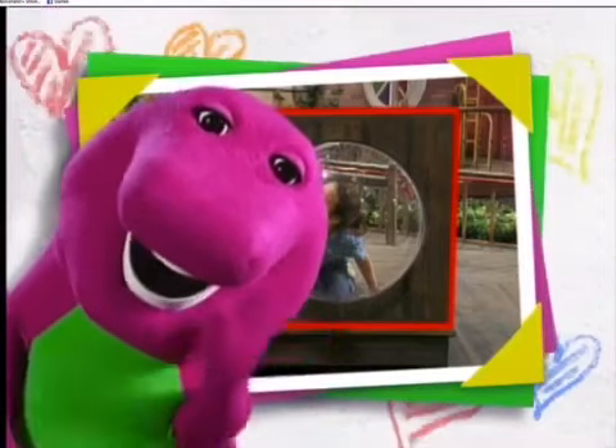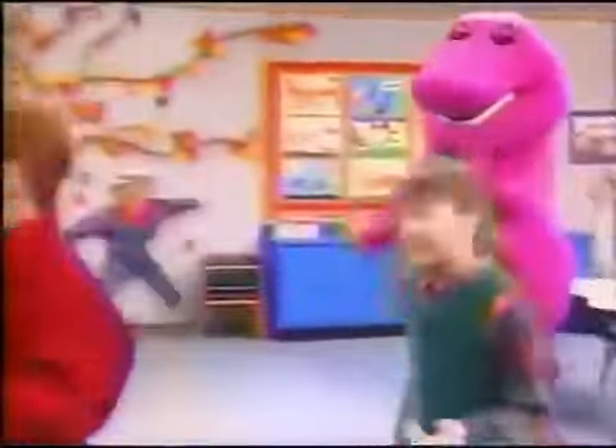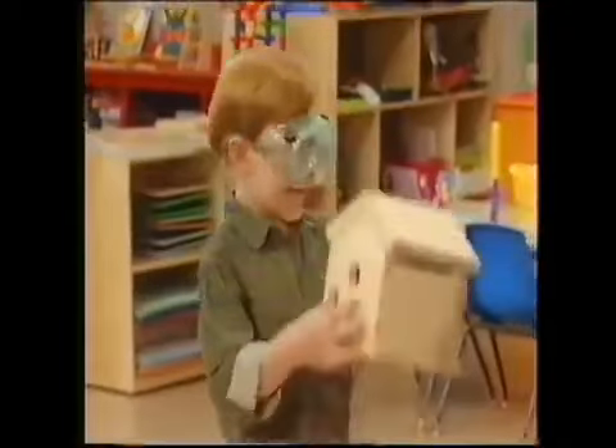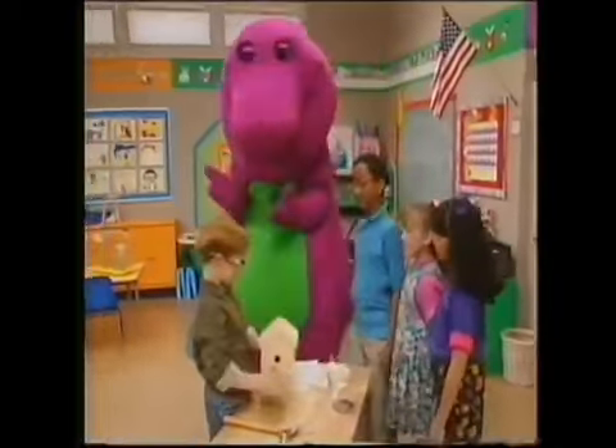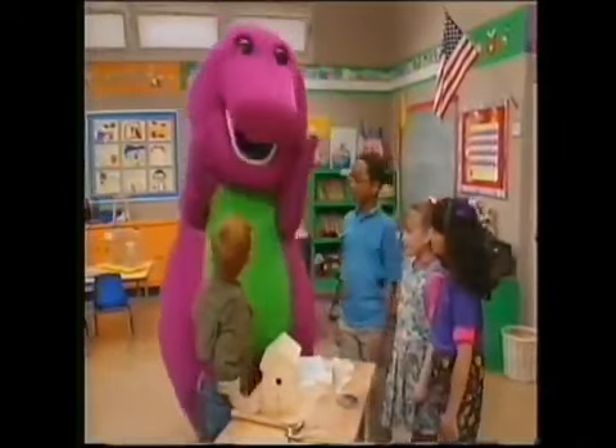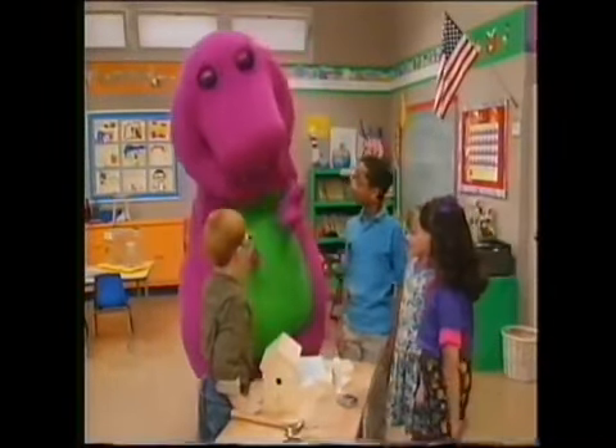Have fun! And remember, I love you. See you soon! See? It's a birdhouse! And a really nice one too! You know, carpenters build big houses. Maybe that would be a good job for you!